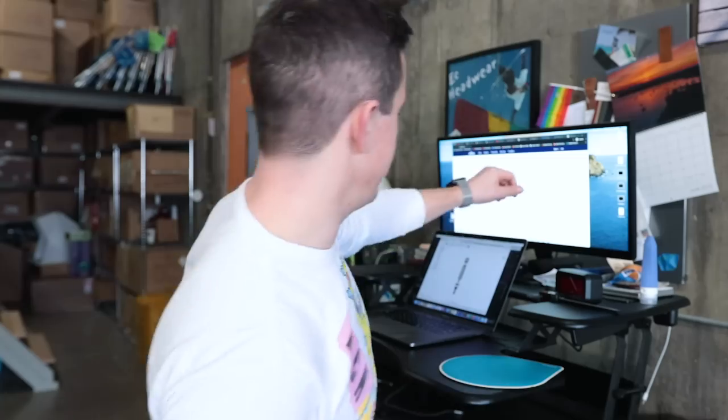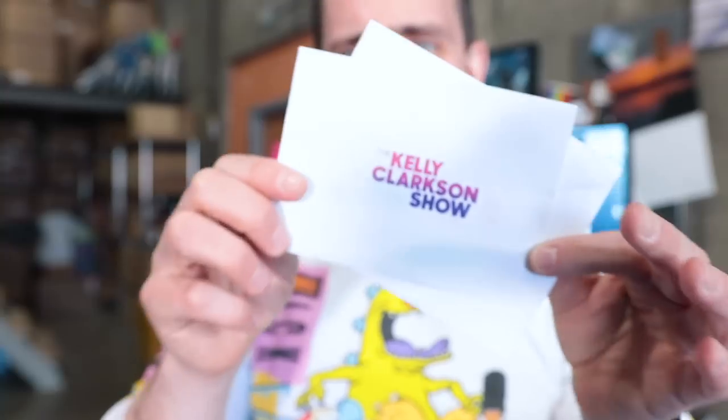Let's see what other fun little things we've got on my desk. I did get to go on the Kelly Clarkson show and this is a little letter she wrote me: 'Matt, thanks so much for taking the time to come hang out with us today. I love the toilet paper earrings. Kelly.' She was amazing.